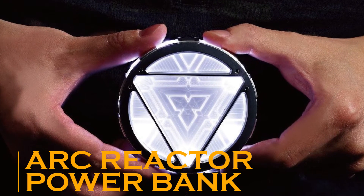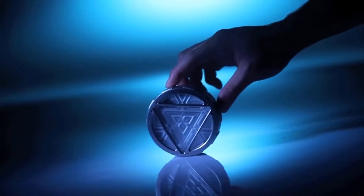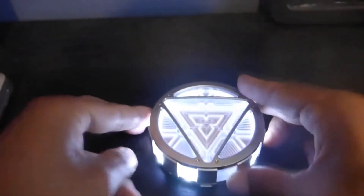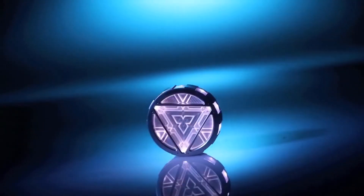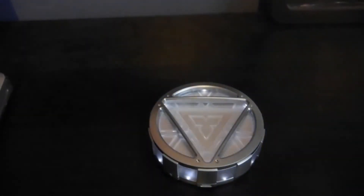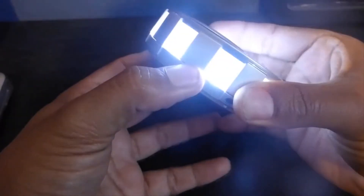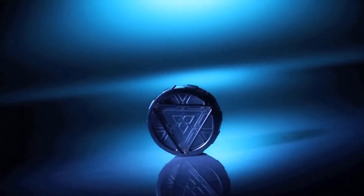Arc Reactor Power Bank. Iron Man's suit derived its power from the arc reactor, and now you can use the same arc reactor concept to power up your smartphone. As its name suggests, this is a power bank that looks like a real-life arc reactor, with wonderful lighting effects that make it all the more realistic. It comes with a USB cable that plugs into the port on the gadget, which you then connect to your smartphone. Compatible with almost all smartphone devices, this smart power bank can treat you to a mesmerizing light show even when not in use, letting you proudly flaunt your love for Iron Man.